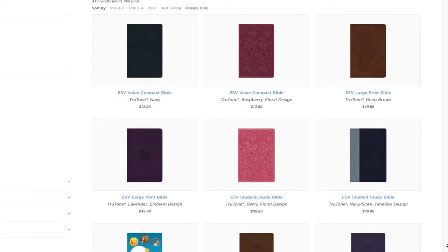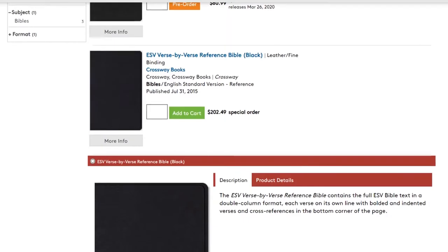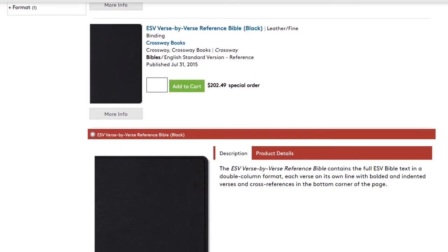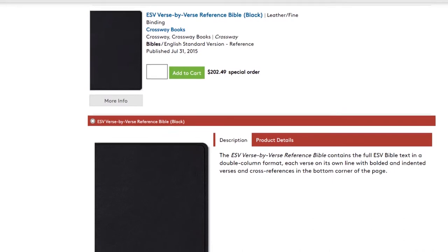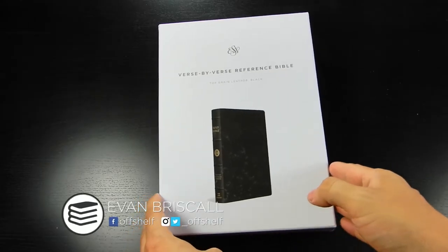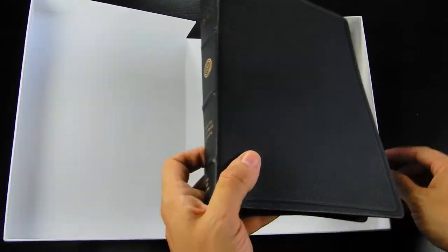I have never purchased anything from Crossway before. So when it was time to purchase a new Bible, I really liked this ESV Bible at my local bookstore. It had a verse-by-verse format, which is not always common in Bibles. It was not in stock, so they ordered one from Crossway. Ten days later I was excited to purchase it once it arrived.